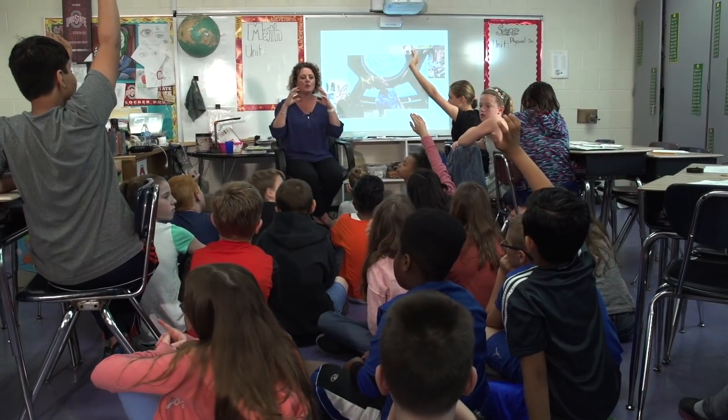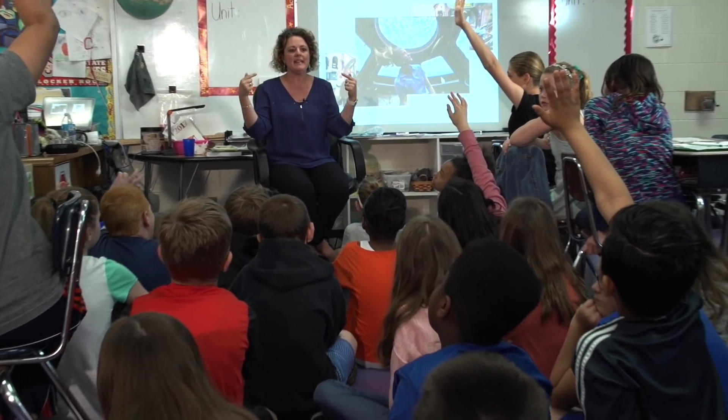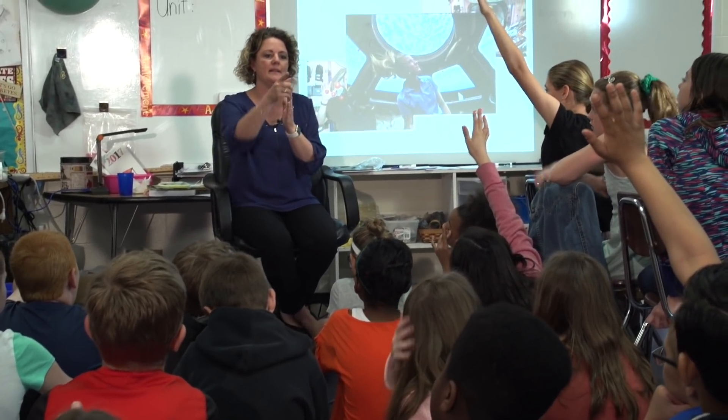To elaborate, the teacher asks the students to use what they've learned to brainstorm designs for a greenhouse on Mars.